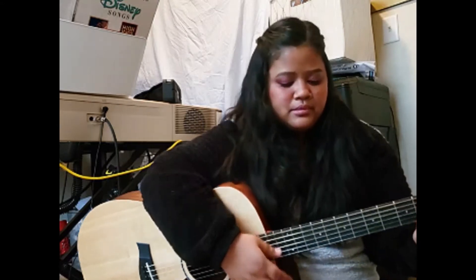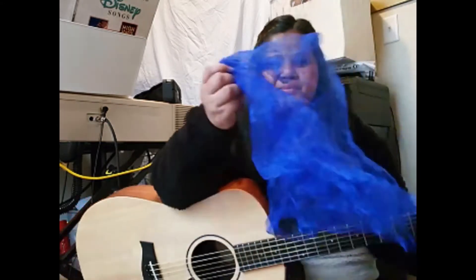Can you find me something blue? Can you find anything blue? Let's see if I have anything blue. Here's a blue scarf.